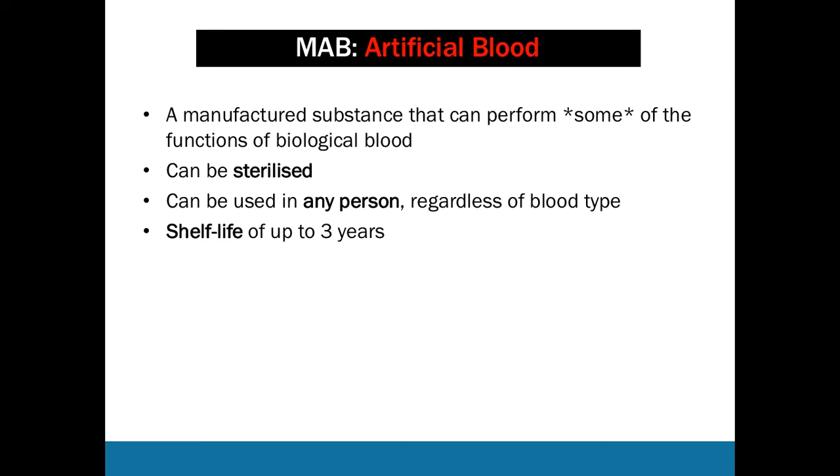Artificial blood also has a shelf life of up to three years in some cases, which means it doesn't need to be thrown out after a certain number of weeks like biological blood. It can also be stored at room temperature in many cases, which is beneficial in situations like war zones or developing countries where refrigeration may not be available. It's very useful to store large volumes at room temperature.